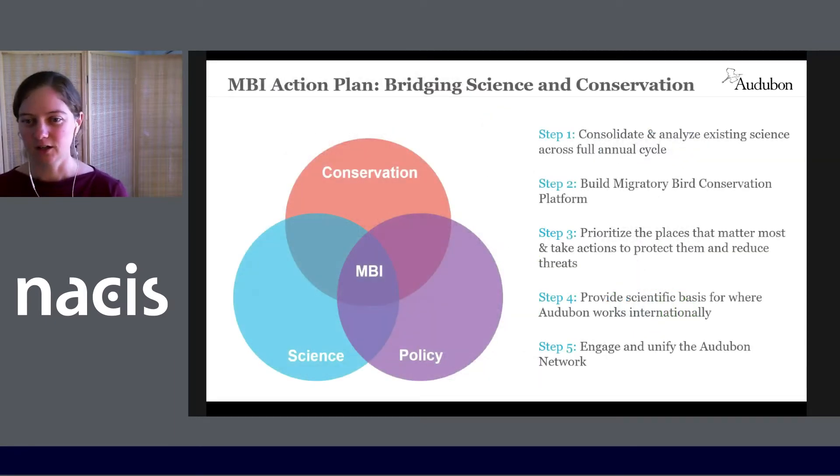So how will we do it? Audubon is a science-based conservation organization, and the Migratory Bird Initiative, or MBI, bridges our expertise in science with conservation and policy. We'll start by consolidating and analyzing existing migratory bird science across a full annual cycle. We're planning to build a migratory bird conservation platform to distill the scientific knowledge and activate it for conservation. We'll apply science to prioritize the places that matter most to migratory birds and take actions to protect and reduce threats to these places.